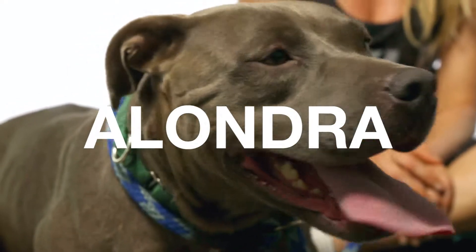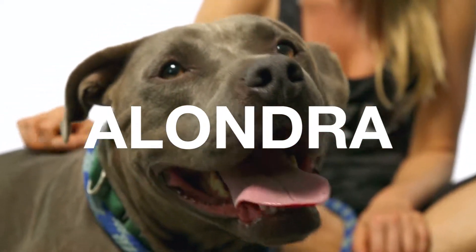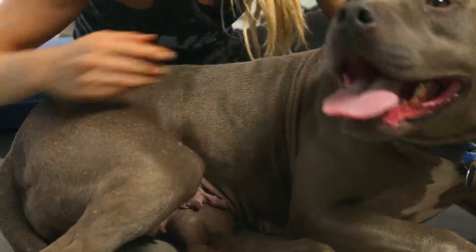This is Alondra. She is a four-year-old American Staffordshire mix. She's got a beautiful gray coat and two little socks on her back legs, and a super kind-looking face. Look at that sweet face — she's a sweet girl.